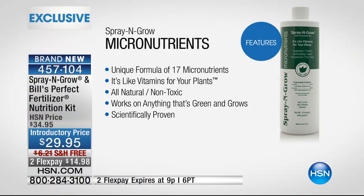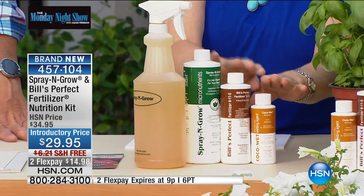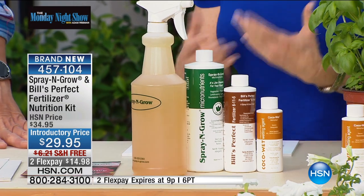A lot of people think feeding plants has to go in the soil. But you spray this on the actual flowers, on the fruit, on the herbs. It doesn't matter — it's non-toxic. It's not a poison, it's not a pesticide. It's not made with chemicals — it's natural. All three ingredients — the Spray and Grow, the fertilizer, and the Coco Wet — work together to give you more, bigger, better. It's proven scientifically.